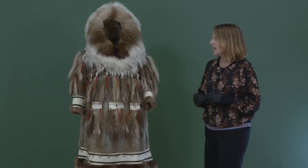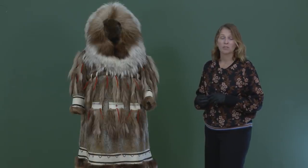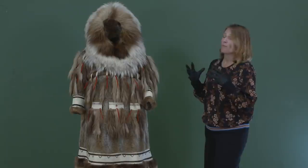Hi, my name is Amber Lincoln. I'm a curator here at the British Museum in the Americas section, and I'm currently working on an exhibition about the Arctic, the circumpolar north.